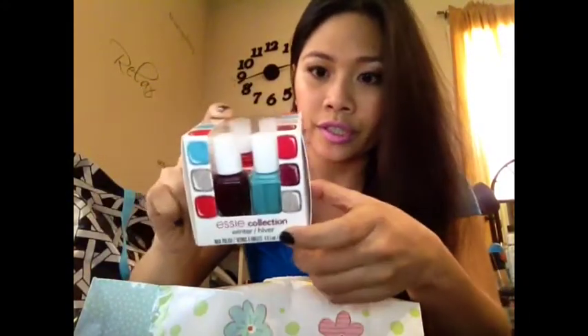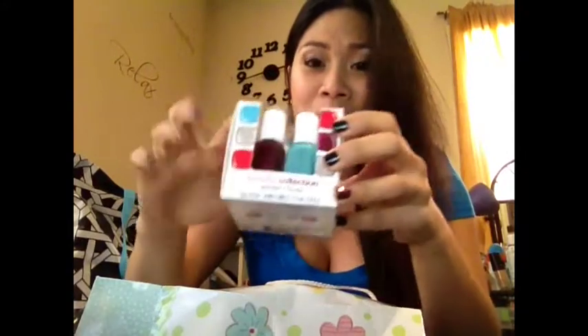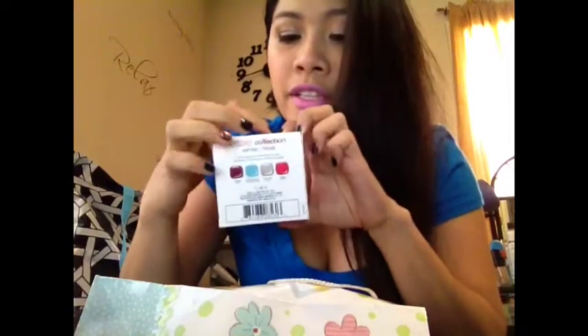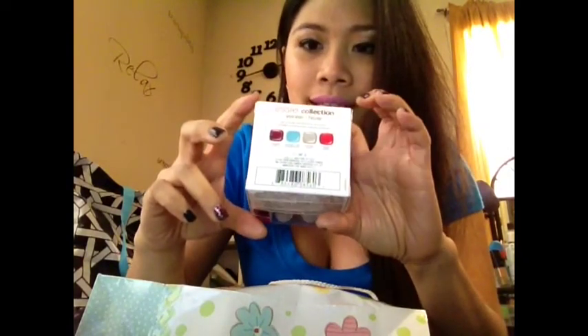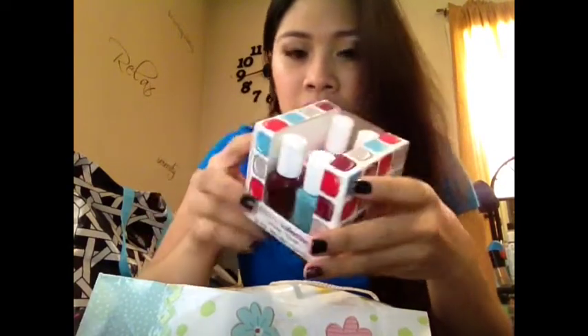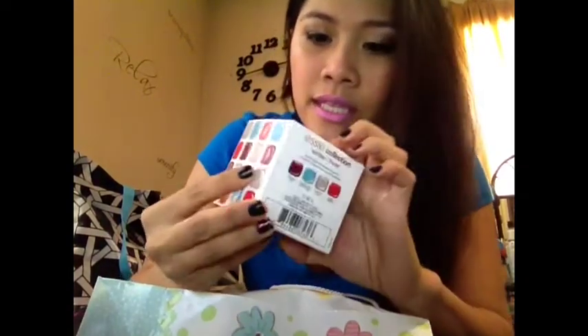SC Collection Winter slash Hiver — I don't know how you say it. But I was really excited to get this because I've been eyeing this polish right here. It's called Where's My Chauffeur, and I almost bought it when I went to CVS. Good thing I didn't, because I got it as a gift. So thank you. It contains a set of four mini Essie polishes. The first one is Where's My Chauffeur, the next one is Leading Lady.